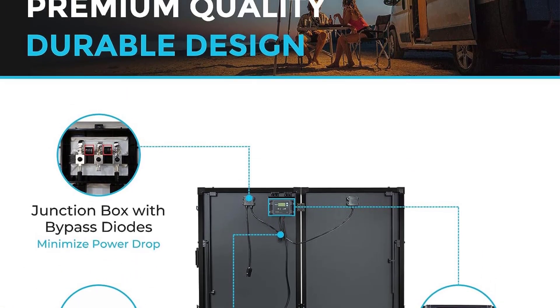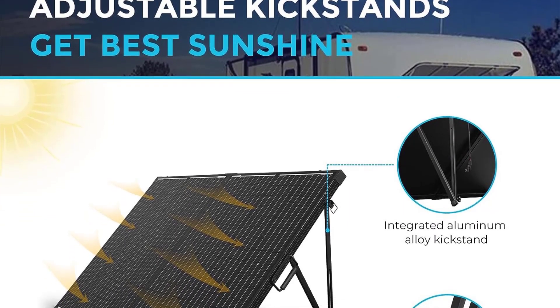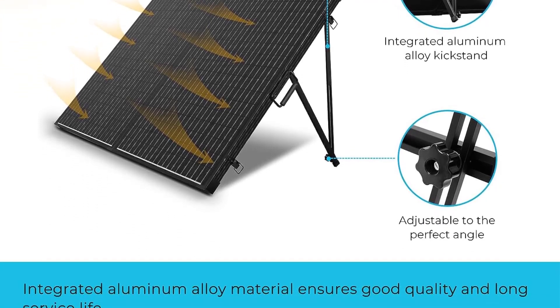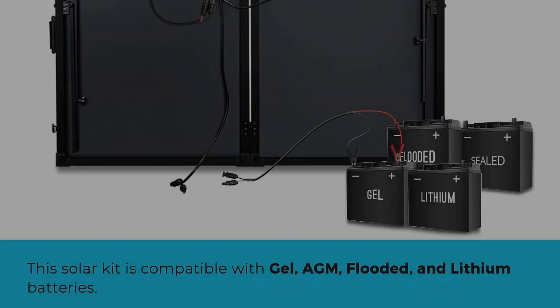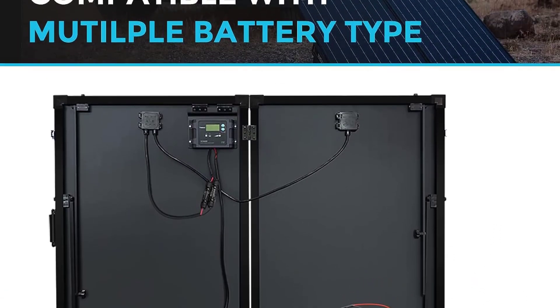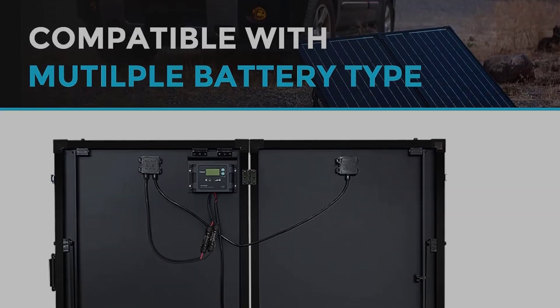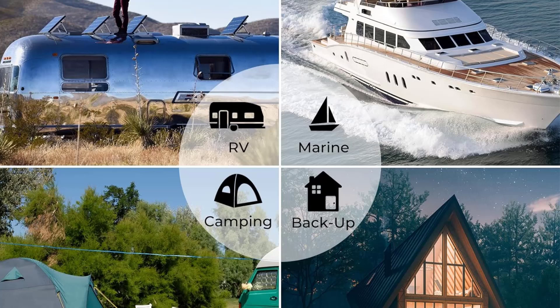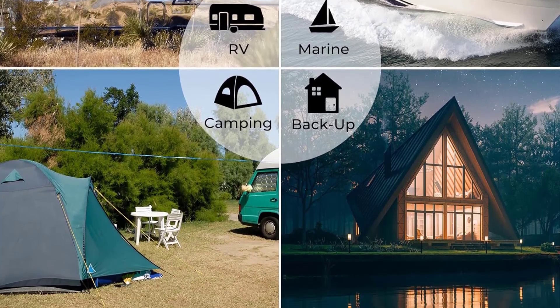This folding solar panel works with multiple types of batteries including gel, flood, lithium, and AGM batteries, so you can store collected energy in your preferred way. To maximize the amount of energy absorbed, a built-in adjustable kickstand is part of the aluminum frame. When not in use, you can store the folding solar panels in the included softcase, but keep in mind that it doesn't offer much impact protection.